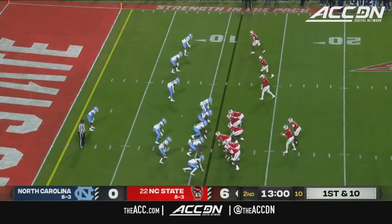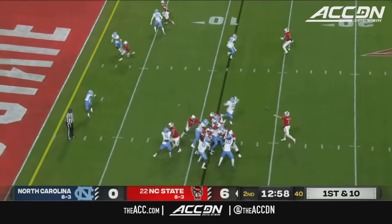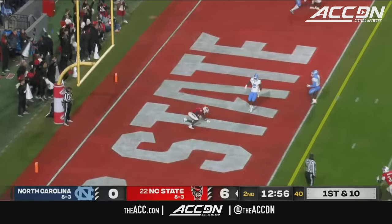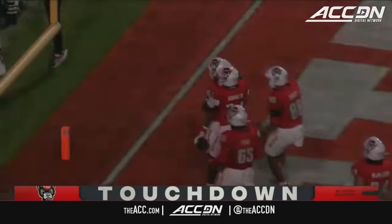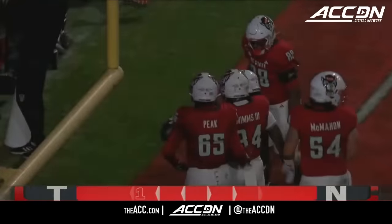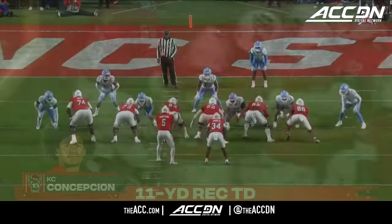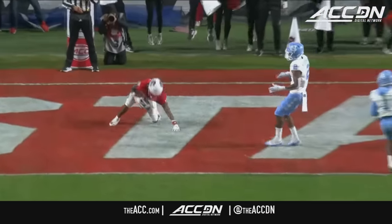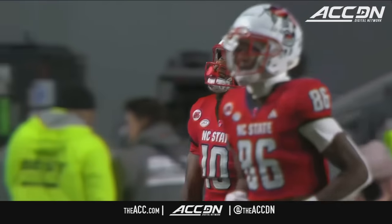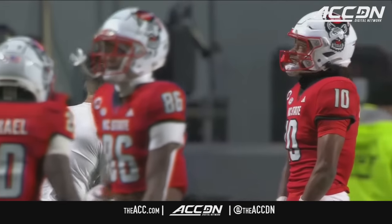Delbert Mims in the backfield with Armstrong. To the end zone — caught. Casey Concepcion. See the run action here, see the linebackers step up, and then the quickness of the hands of Armstrong to get it in for a score. And the Wolfpack off to a great start.